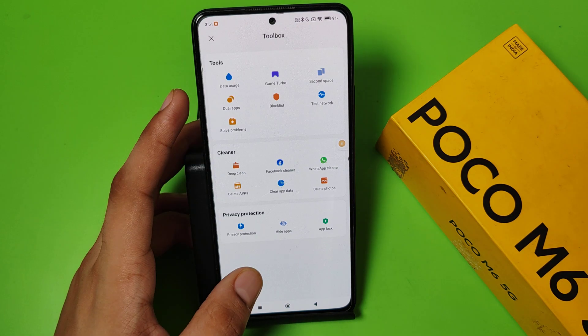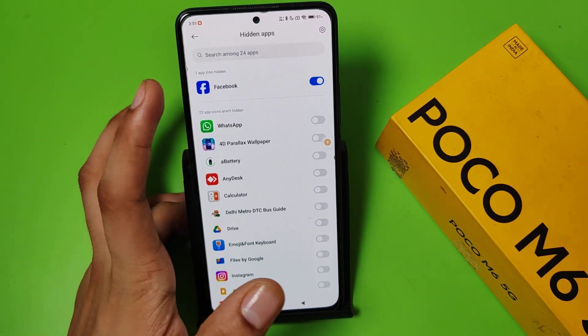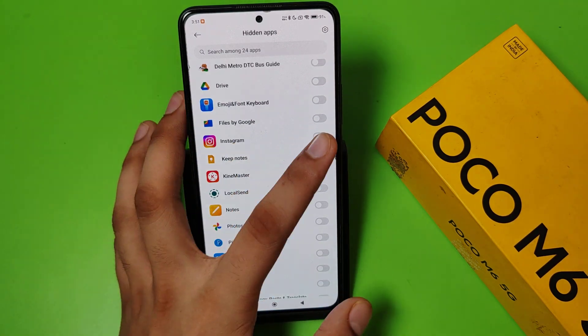First, you have to simply open your Security app and swipe down. Here it is — Hide App. You can see Facebook; it isn't hidden. Now you have to select Facebook and Instagram also, like this.